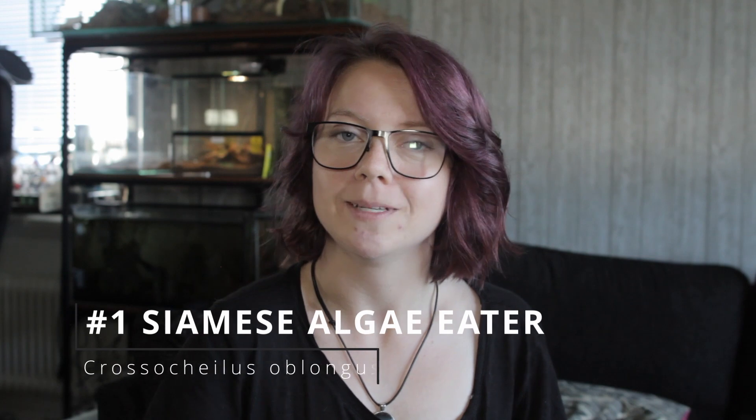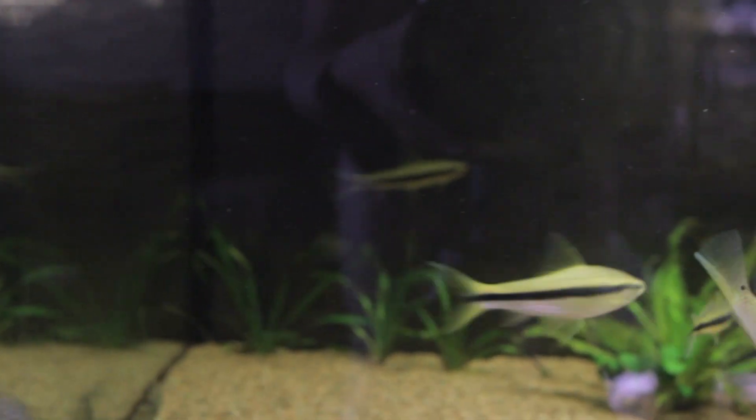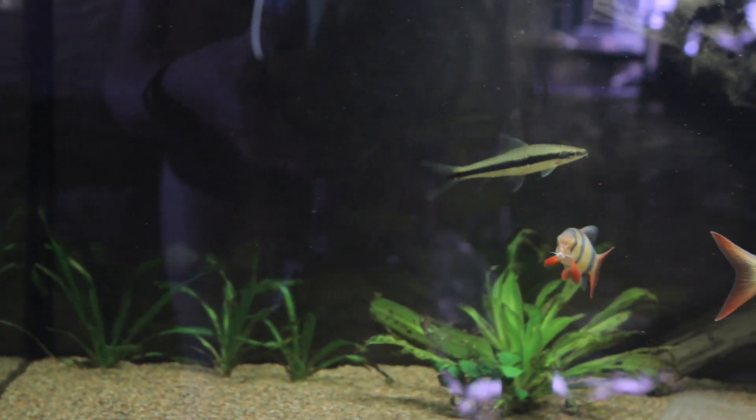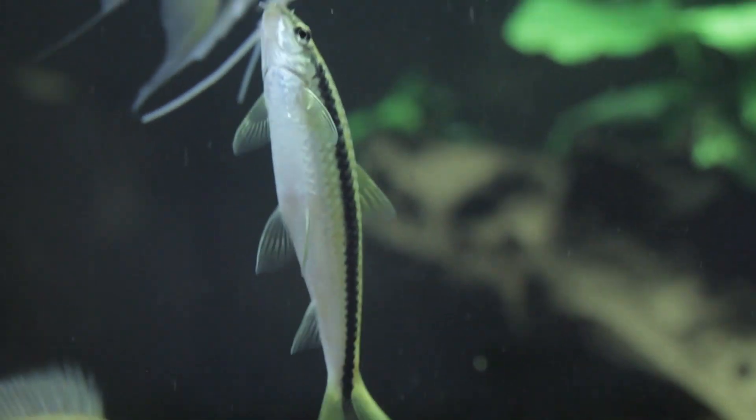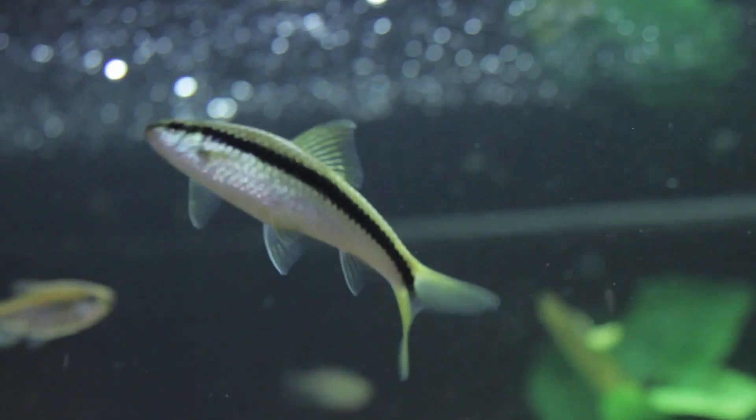Number one: Siamese algae eater — not to be mistaken with the Chinese algae eater. The Chinese algae eater, as it grows, will most probably exterminate everything in your tank unless you have hardy or bigger fish; don't keep them with small fish. But the Siamese algae eater is a peaceful fish that likes to be in groups but can be happy alone too. This fish loves hair algae and also black beard algae, which are very common in most tanks. I have three of them and they do a really good job — I haven't seen a sign of hair algae or black beard algae the whole time I've had my 150-gallon setup.